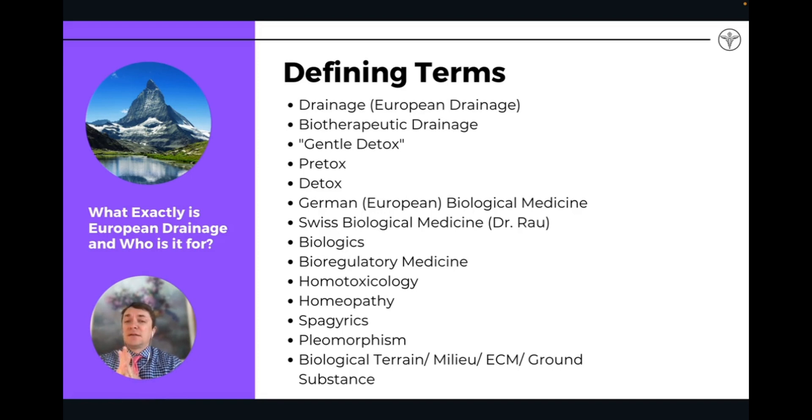European biological medicine and Swiss biological medicine are terms used when referring to the foundational concept of drainage used by doctors in Switzerland. Biologics — not to be confused with biological medicine — are more pharmaceutical, referring to remedies that are blocking or treating specific symptoms of autoimmune disease. Bioregulatory medicine is a term used in the United States when referring to biological medicine. Homotoxicology again is the study of how toxins are affecting this whole system, and it is a subset of the study of bioregulatory or biological medicine.